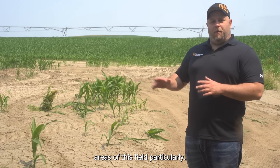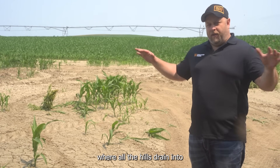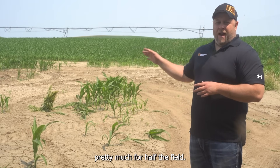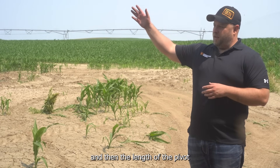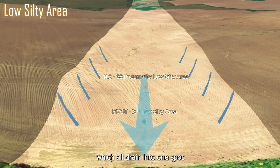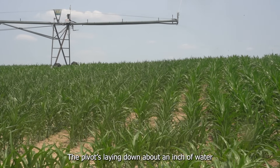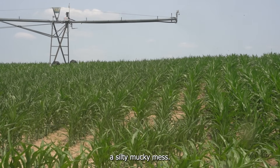This is one of the problem areas of this field. This is a low silt spot where all the hills drain into, pretty much for half the field. You've got hills on both sides, and then along the length of the pivot, hills on both sides as well, which all drain into one spot. The pivot's laying down about an inch of water, and that's really going to make this a silty, mucky mess.